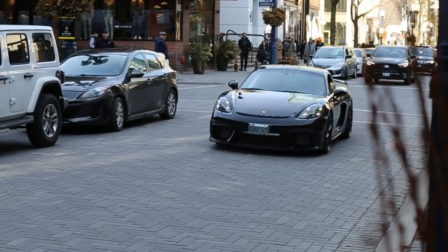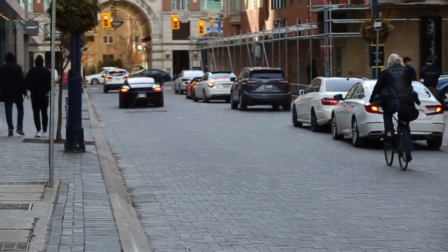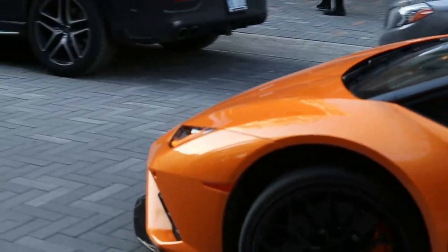He comes around for a lap — dude, that is so cool. Murciélago rear-wheel-drive Evo Spider. It's really nice.